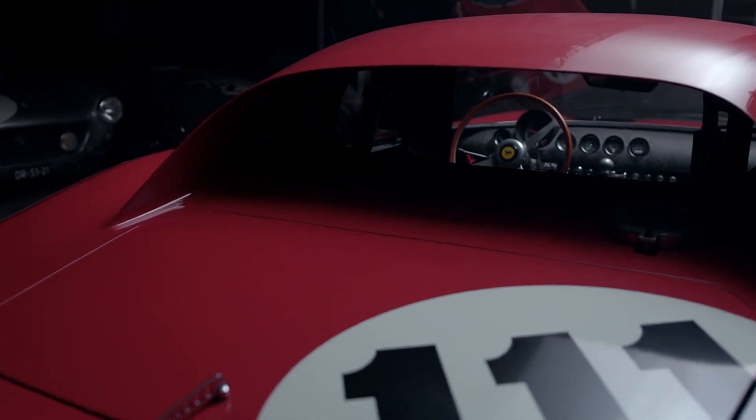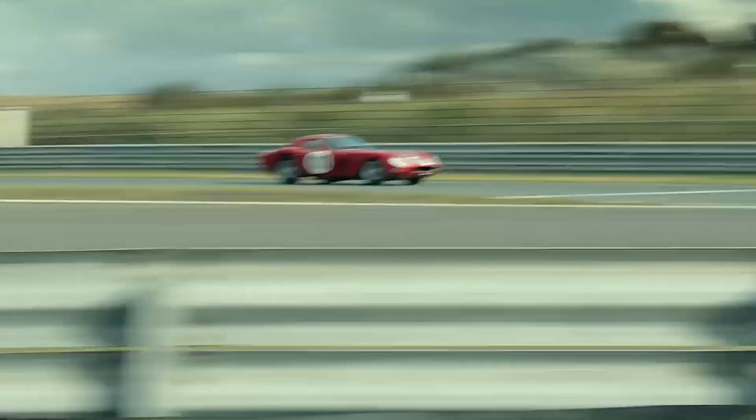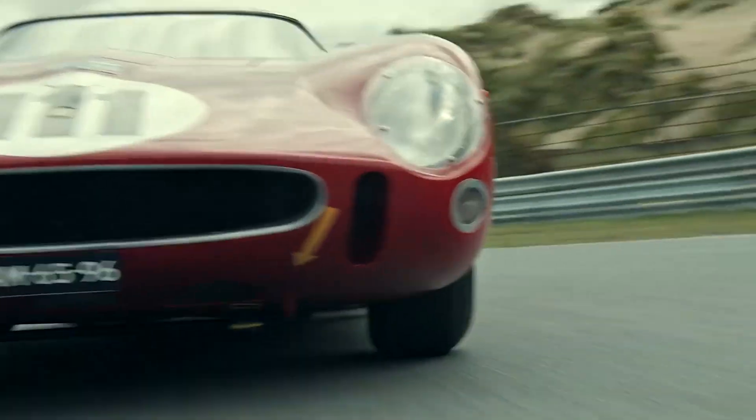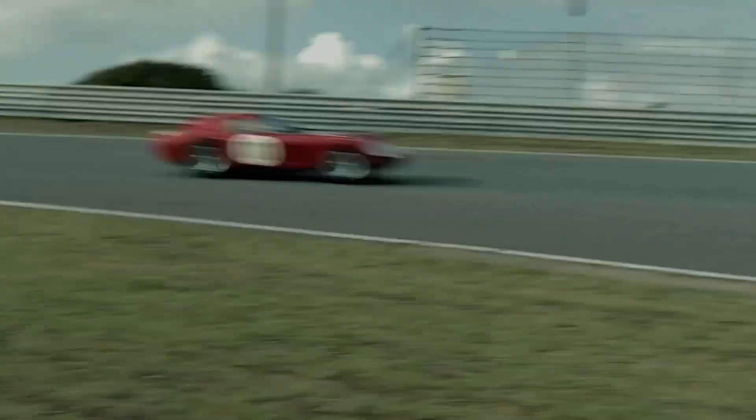The 250 GT SWB was the springboard for the iconic GTO, which is not a bad place to start. With its 3.0-liter V12 engine, characteristic hood, front fender and rear fender vents, the GTO was both purposeful and gorgeous.